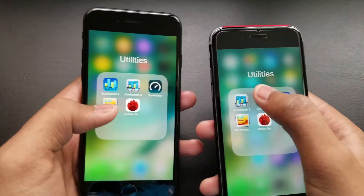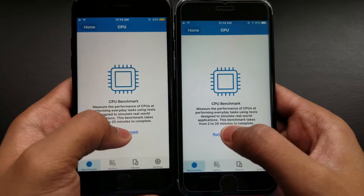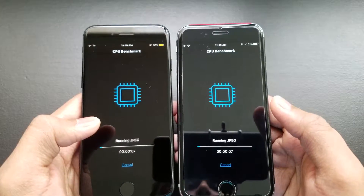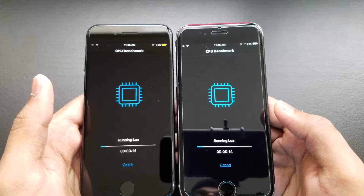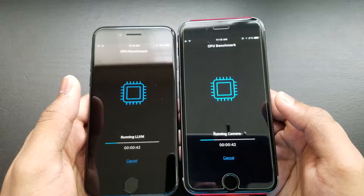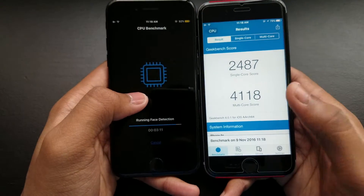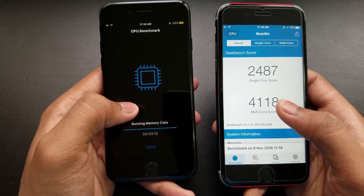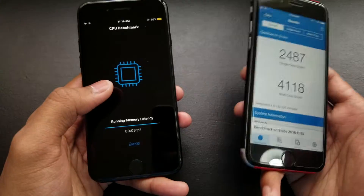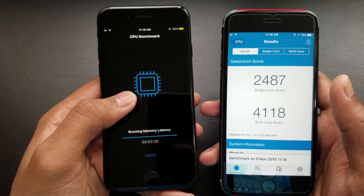Let me try Geekbench 4 instead — running it now. This will take some time. As you can see, the iPhone 6s finished faster. The iPhone 7 is still loading. iPhone 6s scored 4118 multi-core and 2487 single-core.